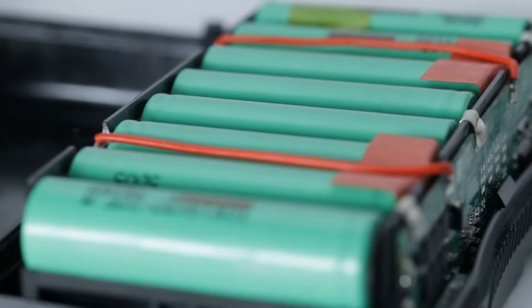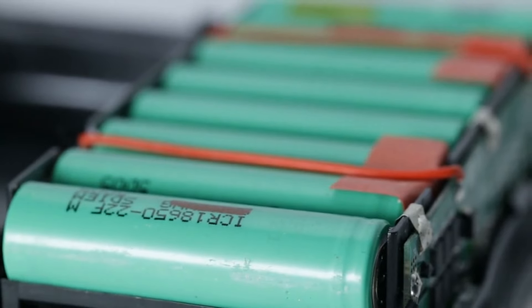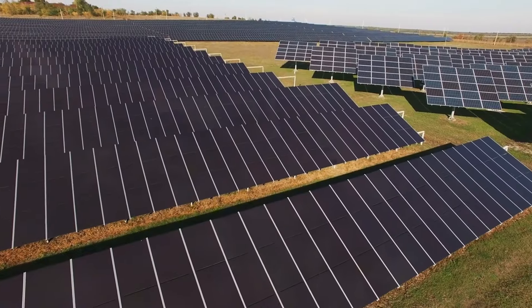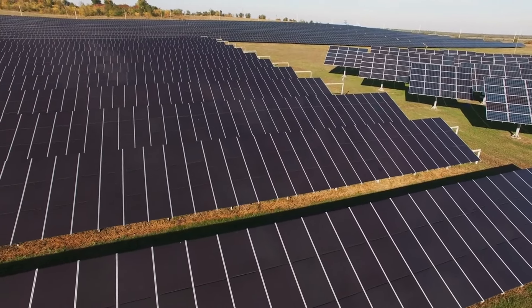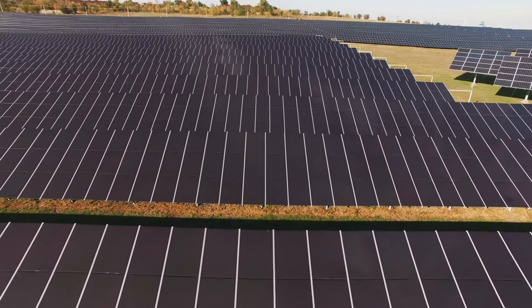Lithium batteries are expensive but worth the investment — they charge faster, last longer, and require less maintenance than traditional lead acid batteries. Mistake number six: miscalculating inverter size. Your inverter is the brain of your solar system; it converts DC energy from your panels and batteries into AC energy for household use.